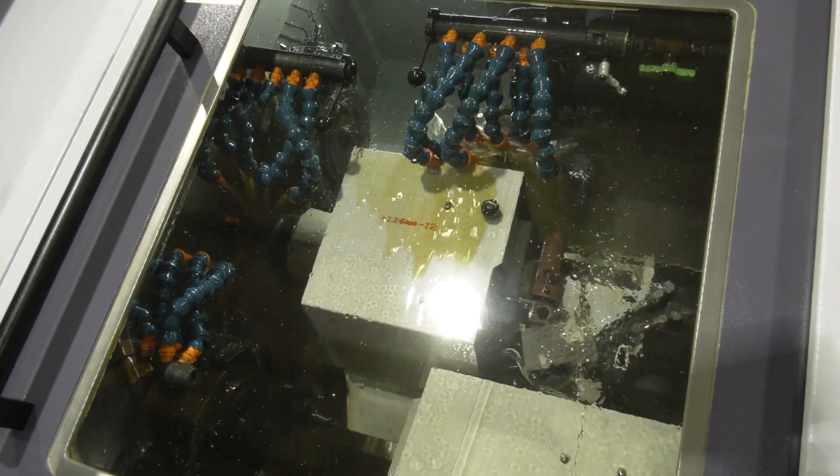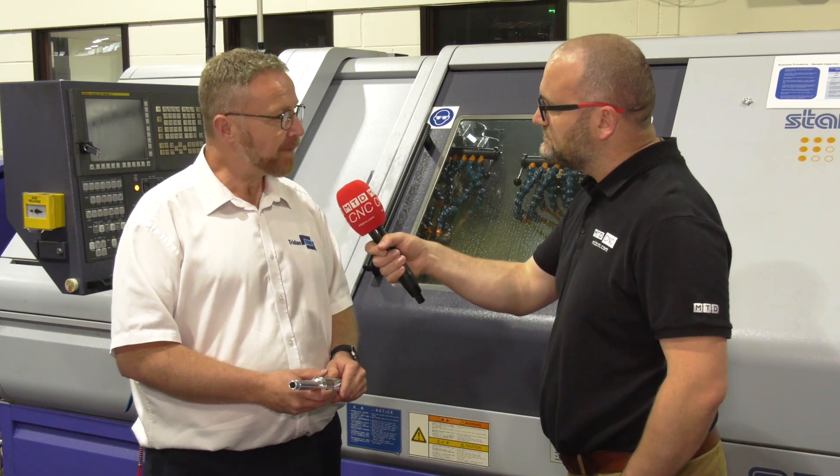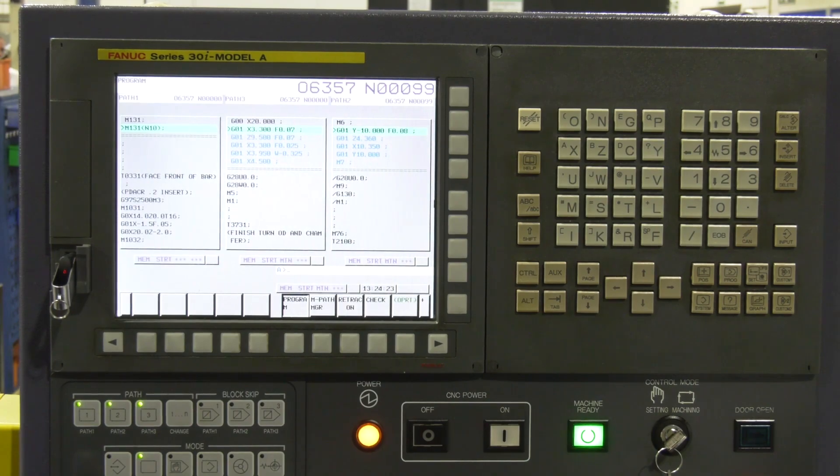And how have you found Star? Presumably in the time you've had this machine, you've gone for training, maybe you've had them in for servicing and things like this — how's that experience been? Yeah, Star's backup's pretty good to be fair. Servicing once a year, and when we've got a problem, we give them a call and they're always on the phone, so they're good.